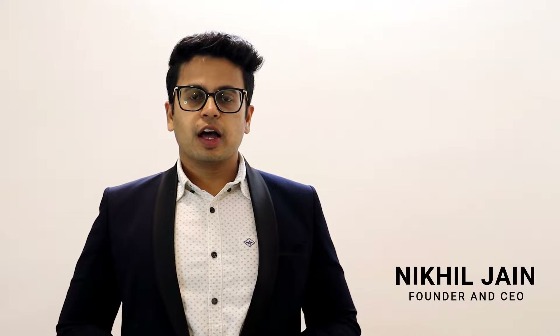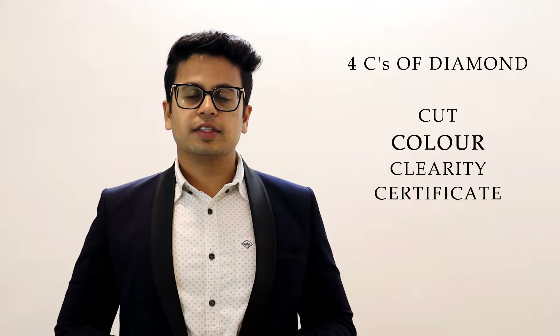Hello. As in my previous video, I have talked about one of the four C's, that is the cut of the diamond. Today, we are going to talk about the second C, that is the color of the diamond.